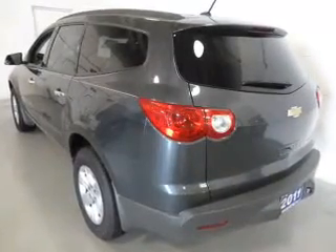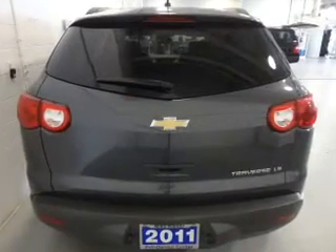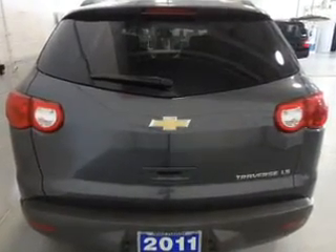Power door locks, power windows, cruise control, an AM-FM stereo with a CD player, satellite radio, power mirrors, and power steering. Call today to schedule a test drive.